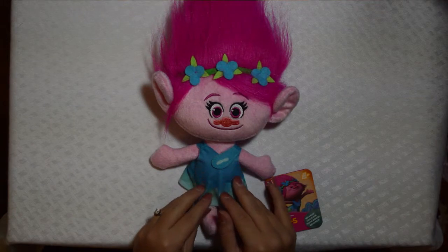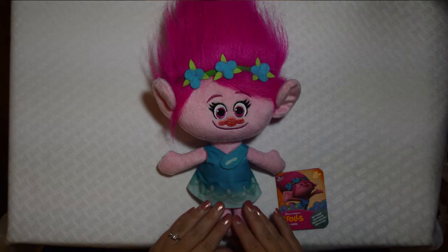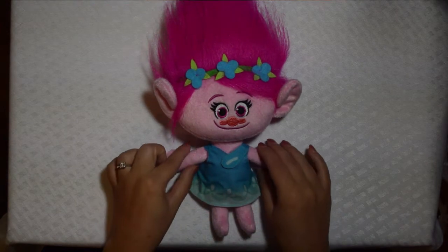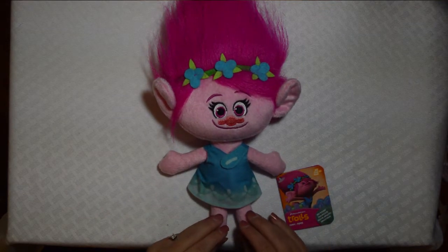I actually like the smaller one better than I like the bigger one. I just think the arms and legs are a little too much when she's supposed to be a little petite troll, so I like the little doll.